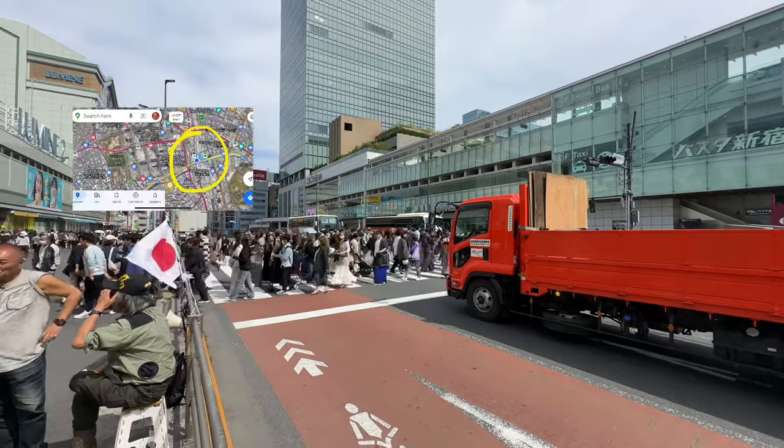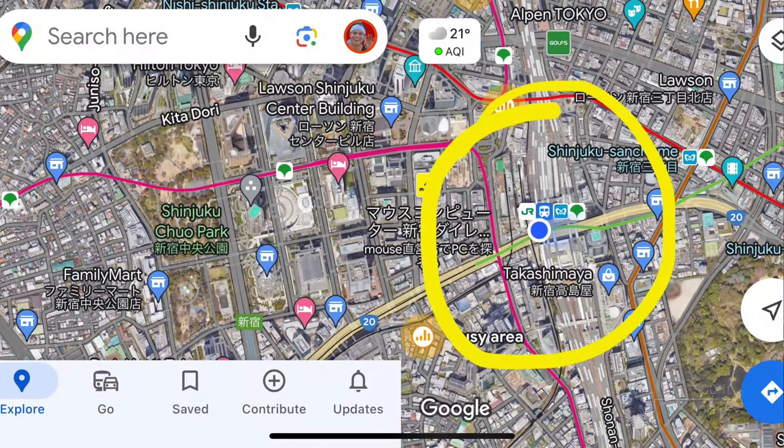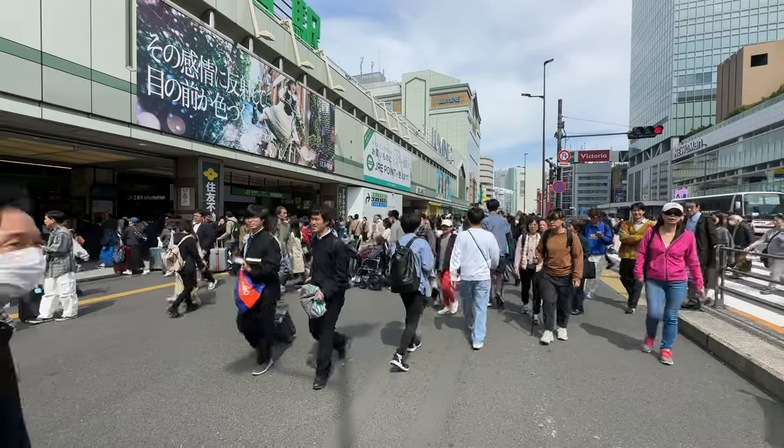Let me show you a map of where we're going to be heading. Right now I am here — you can see that blue spot. We're going to start from this point and walk around towards the east side of Shinjuku, where you can see the metropolitan building, walk around to Kabukicho which is in the top right, and then loop around where we're going to be able to see a bunch of stuff.